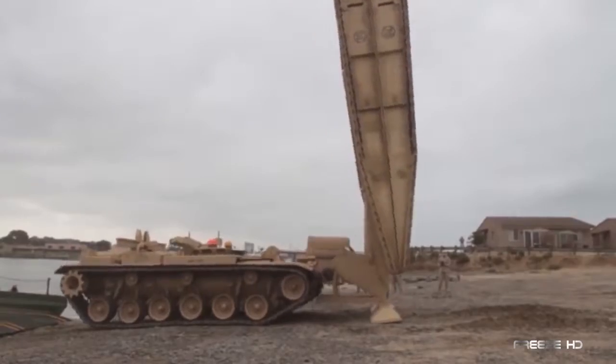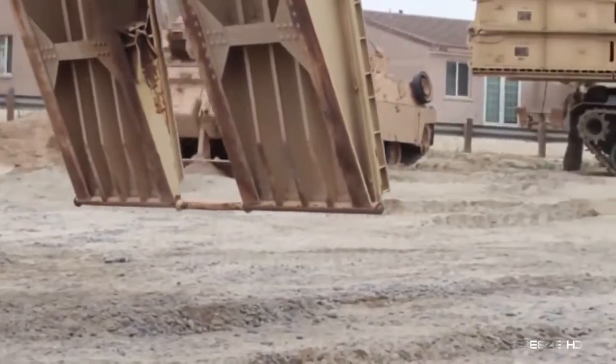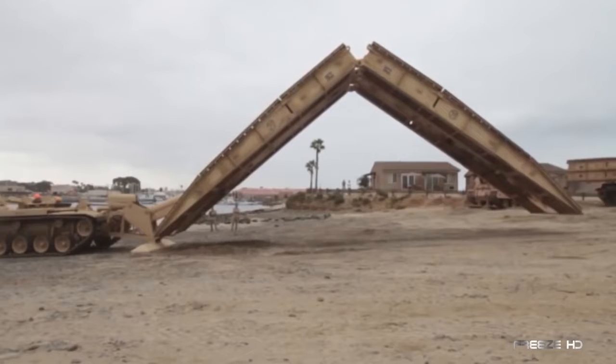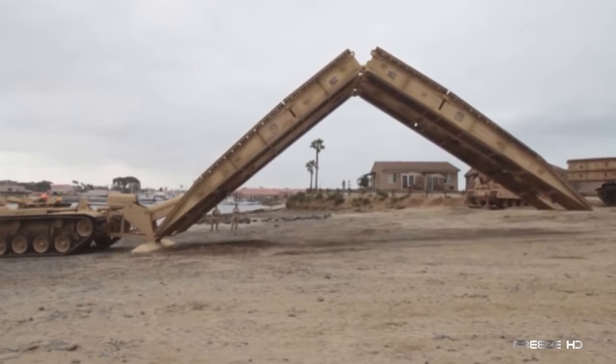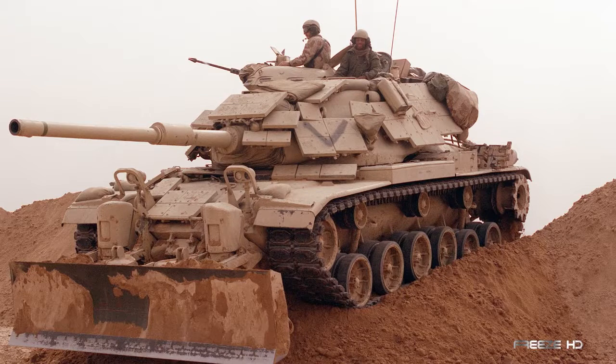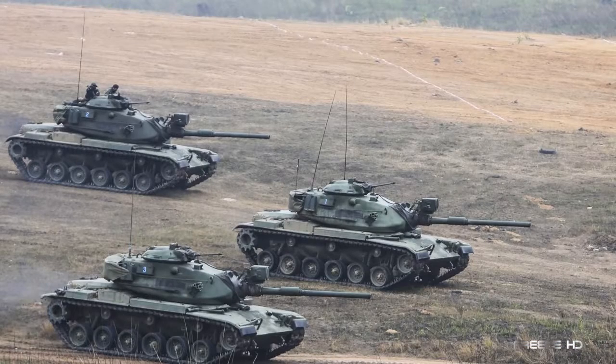Though the turret has been removed and replaced with a bridge-launching system, the chassis of the M60 AVLB is almost identical to that of the M60A1 main battle tank. In fact, some retired M60s were converted to AVLBs.